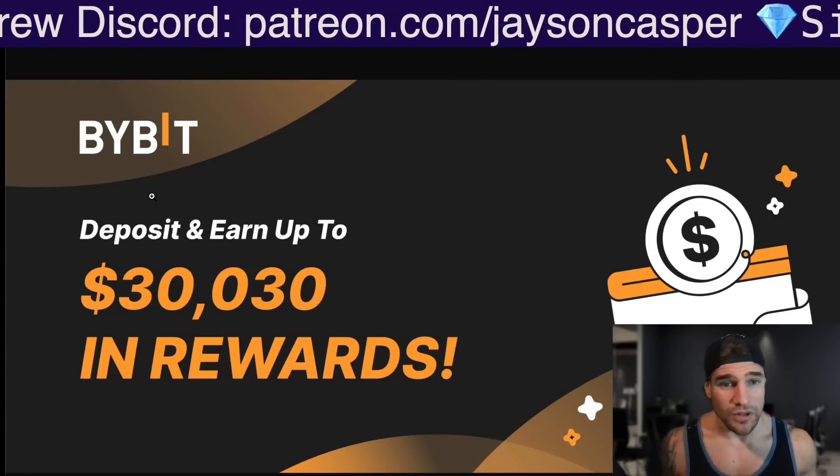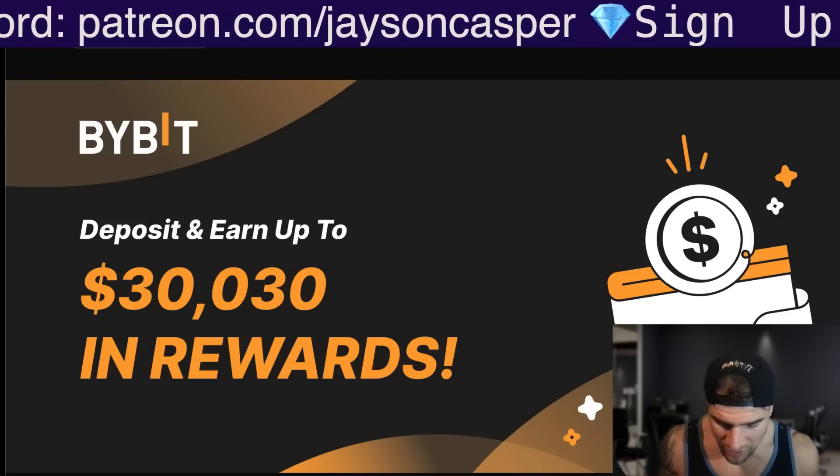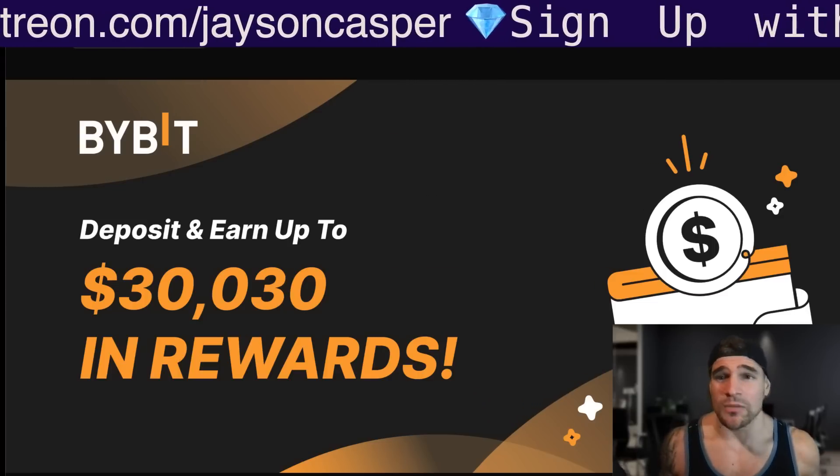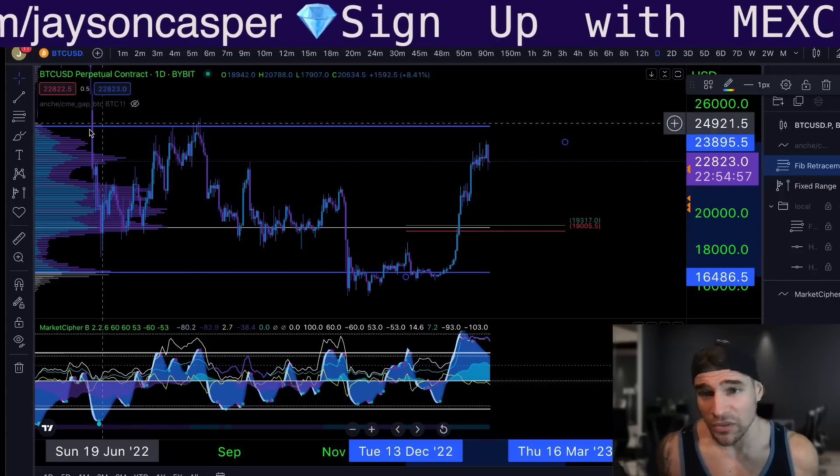But if you are a good trader and you know what you're doing, then you can take advantage of the 0% limit fees. So let's talk about right now — what is happening with this Bitcoin price? Are we going to be getting a significant pullback from here?